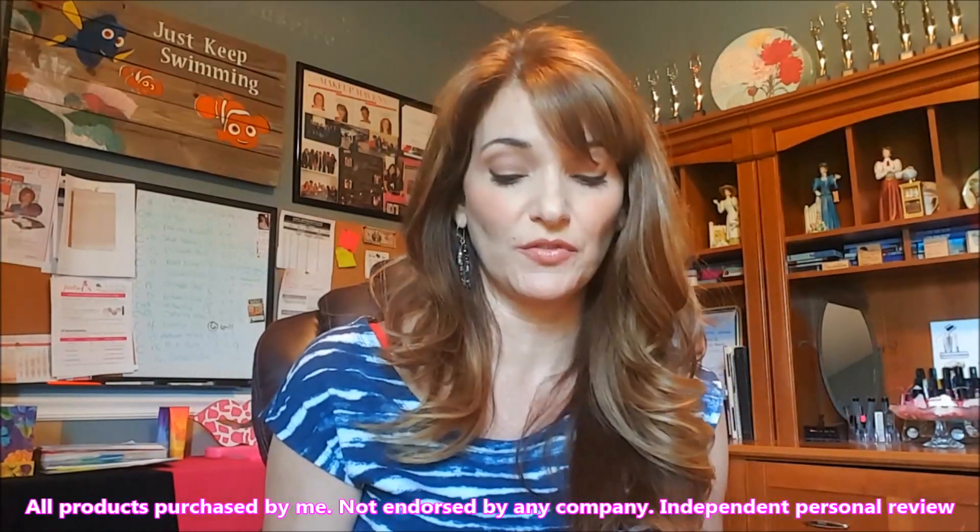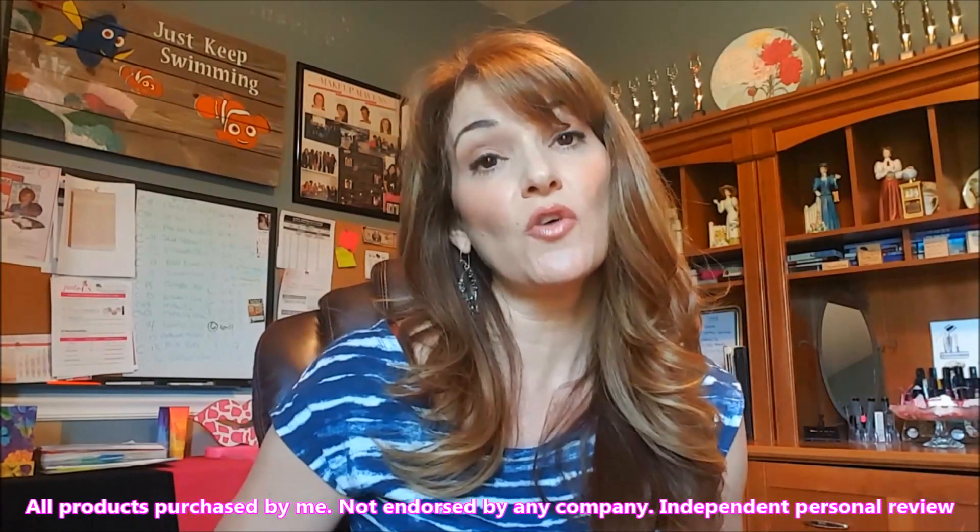Good morning! Lisa here. Today we're going to do a review on plumping lip glosses, as well as some other lip glosses that I've gotten a little curious about on the market. I wanted to do a little price comparison and review on the benefits and how the products work, so that you can see what works best for you.